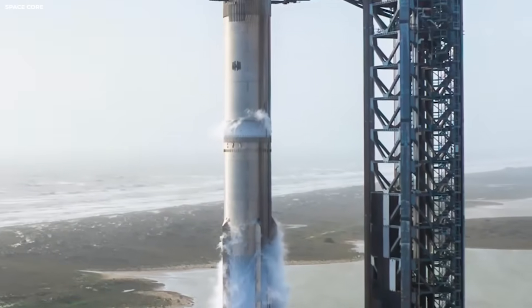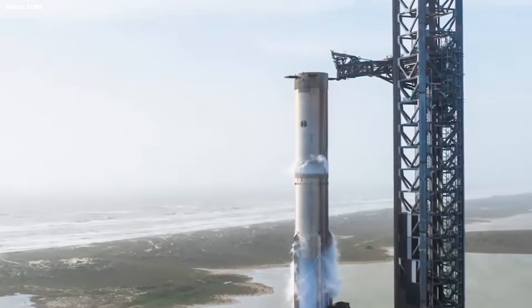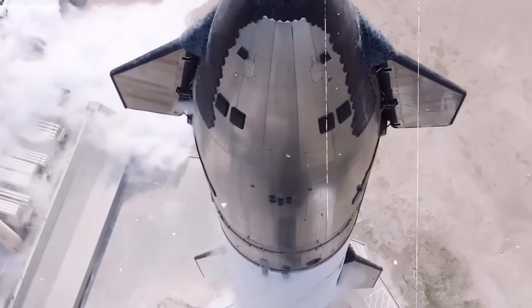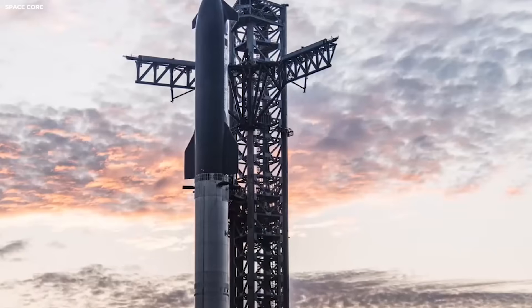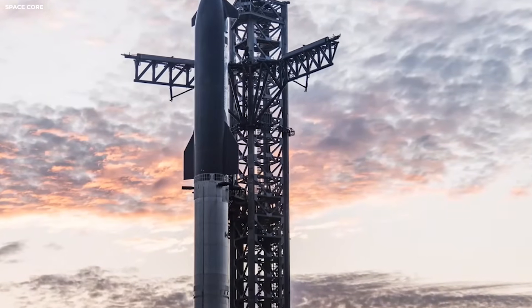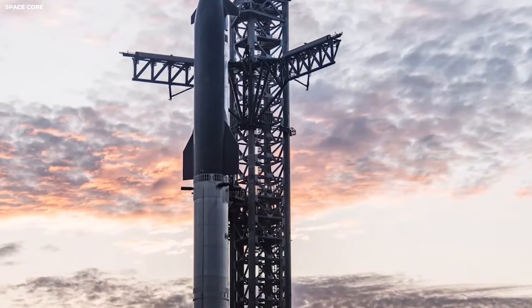When something that tall lands, the feet matter more than anything else. Without good legs, the rocket tips over, it breaks, and the mission ends. Starship is not a small rocket. It is the biggest rocket ever built.